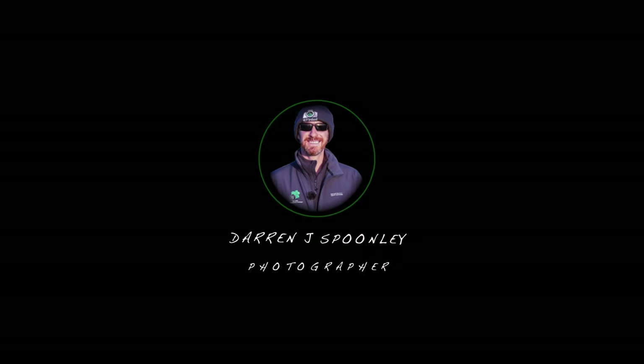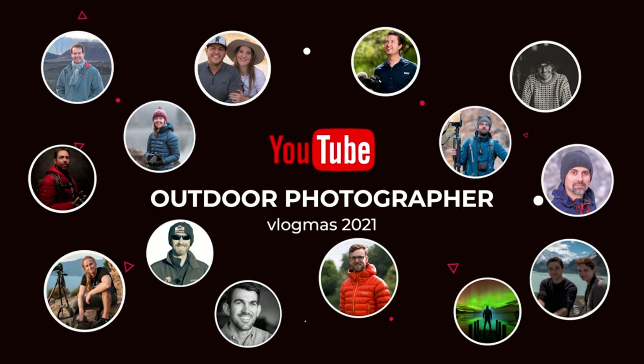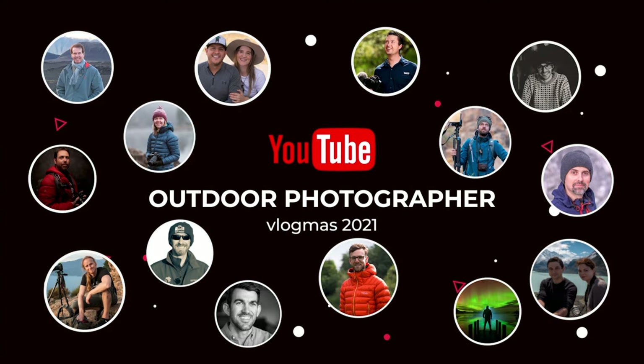This video is in collaboration with a group of landscape photographers here on YouTube. There will be new videos added to the playlist all month, so make sure to check it out in the description box after watching to see what they're up to.